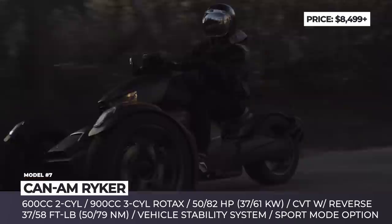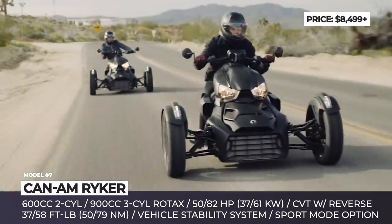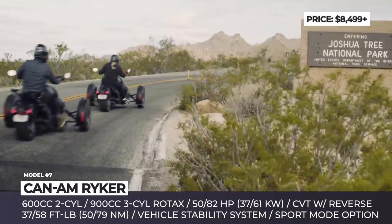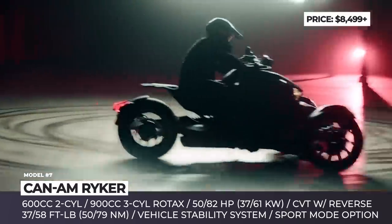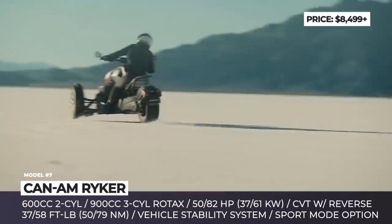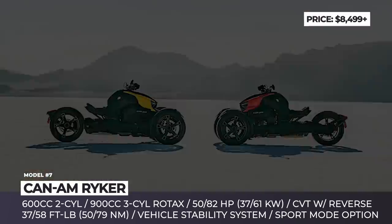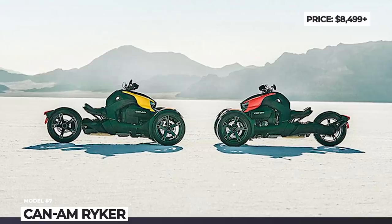Regardless of the trim level, all Rykers come equipped with two halogen headlamps, integrated LED lights on front fenders, and an adaptive foam waterproof seat. Standard is also the Can-Am vehicle stability system that combines ABS with traction and stability control. Finally, the Ryker features the industry's first tool-less adjustability, allowing the rider to move the footpegs forward or backwards by almost 12 inches and change the handlebar's position by 4 inches.